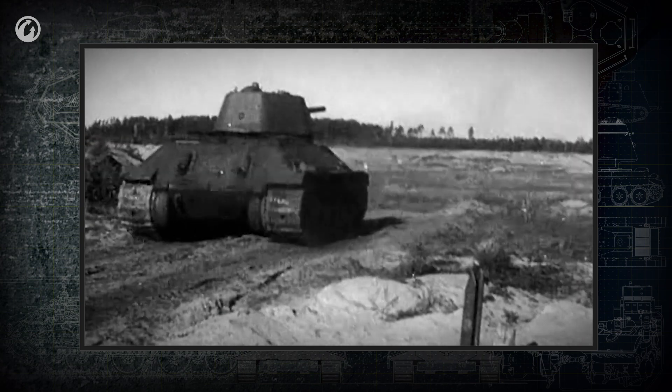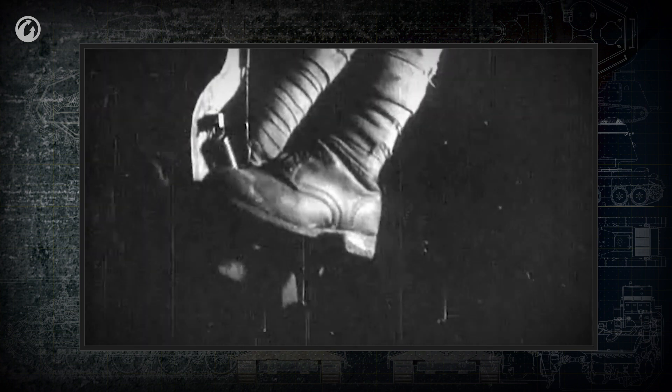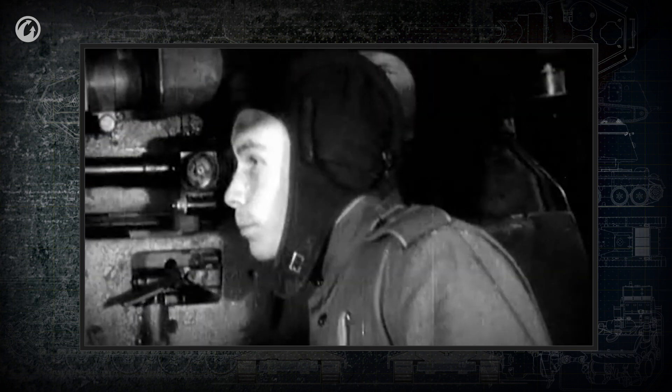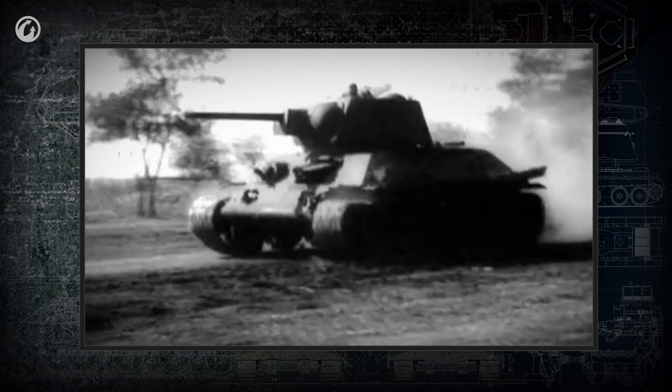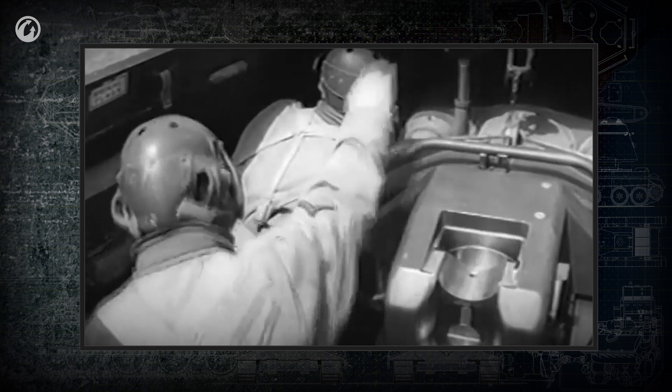For the firing pin to strike the shell's primer, it needs to be activated with the trigger. A precise shot calls for minimal delay between the pulling of the trigger and the shot itself. Gradually, mechanical triggers on tanks were replaced with electromagnetic ones, which reduced the delay significantly.